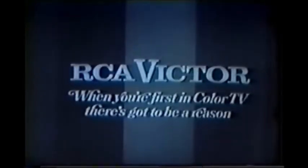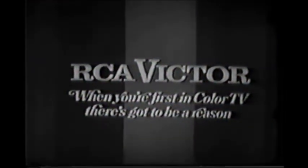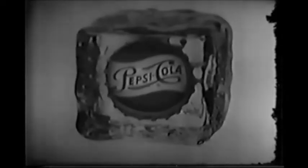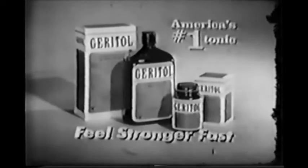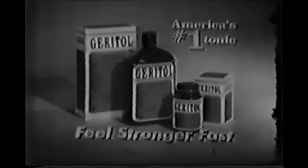This portion of Star Trek is brought to you by RCA Victor. When you're first in color TV, there's got to be a reason. And by Pepsi-Cola, taste that beats the others cold. And by Geritol, the high-potency vitamin plus iron tonic that helps you feel stronger fast.